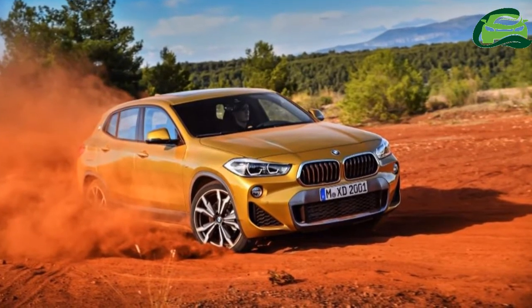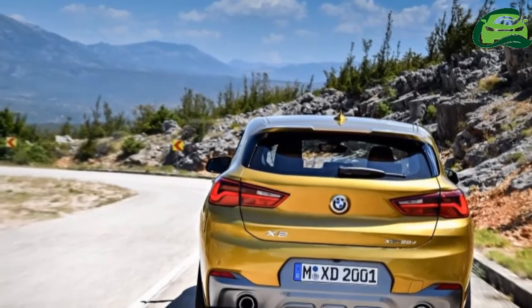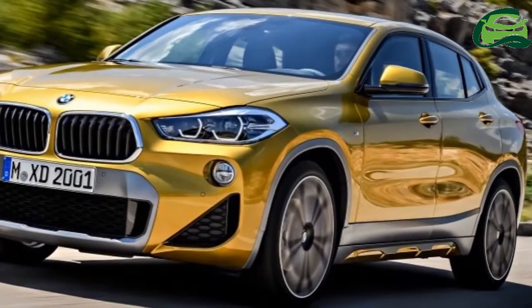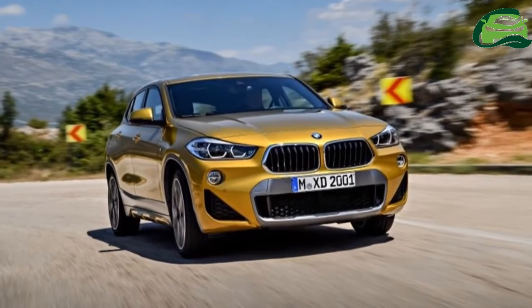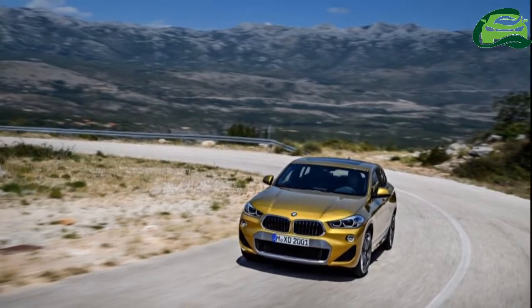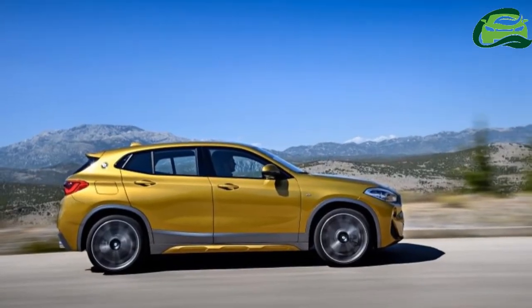M Sport suspension is lowered by 10mm, plus sports seats and aluminium hexagon anthracite interior trim. Standard kit includes full LED headlights, LED fog lights, 19-inch M double-spoke alloy wheels, comfort access keyless entry, auto aircon, parking assistant, a head-up display, and a professional navigation system with an 8.8-inch screen.